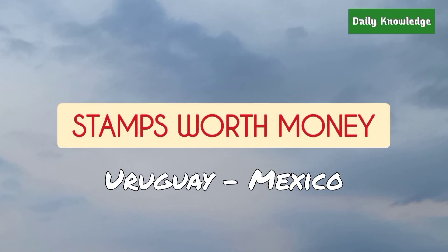Hello everyone, welcome to Daily Knowledge. This video is about some rare stamp values from Uruguay to Mexico.